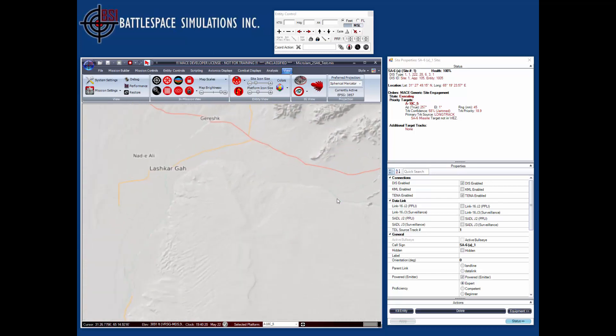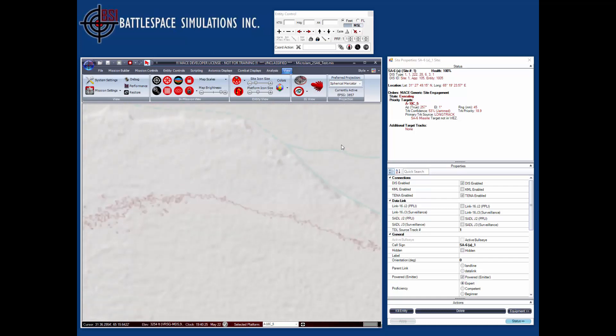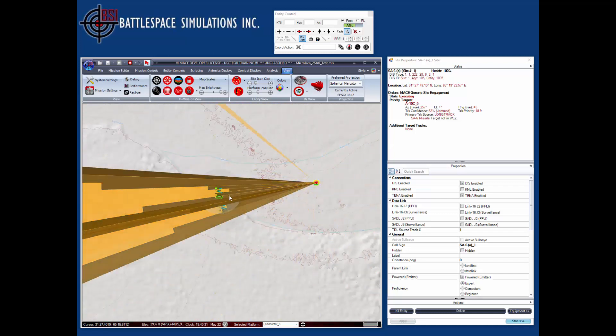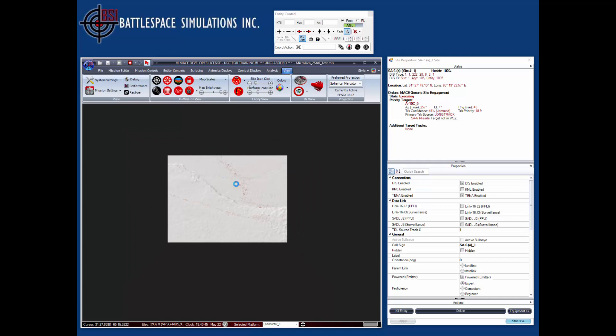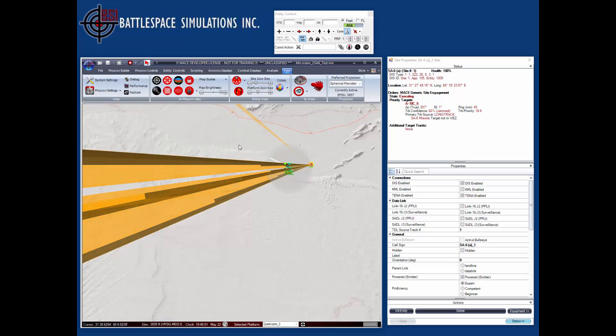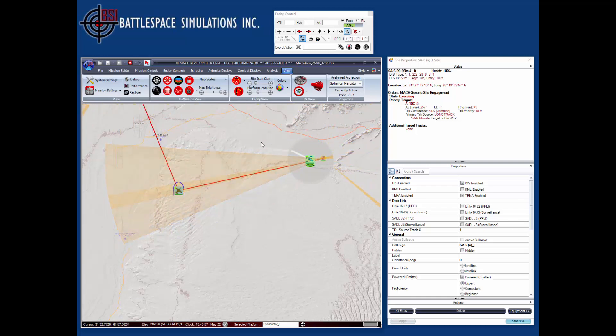The UAVs themselves are not really in any danger because their RCSs are so low that they're not even being detected. When I select one of them, we're now seeing the jamming coverage from the stand-in jammer's own point of view, and you can see that it's still in the orange area that represents jamming coverage. This represents how we do standoff and stand-in jamming in MACE, and this capability will be available in the 2016 R2 version of MACE.